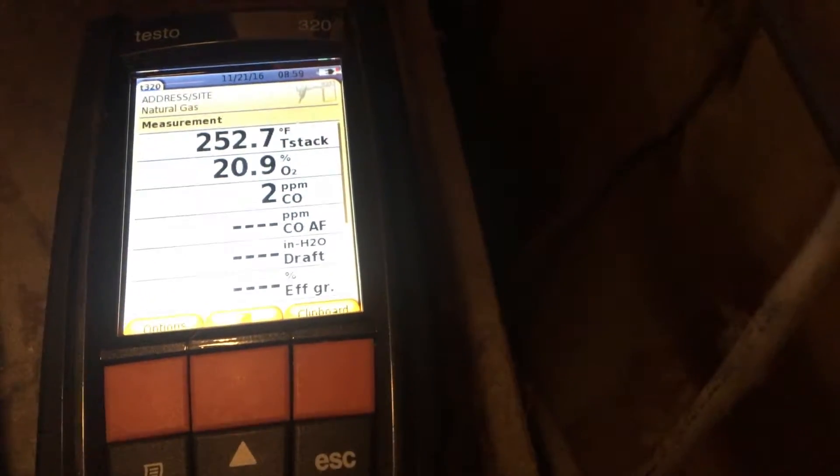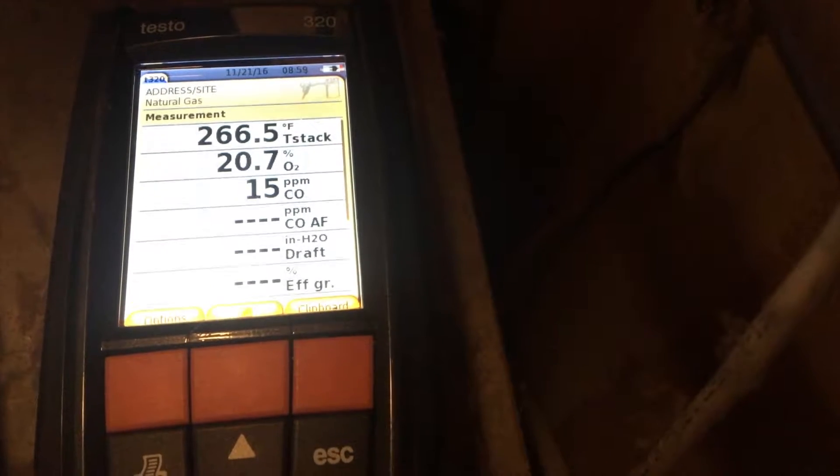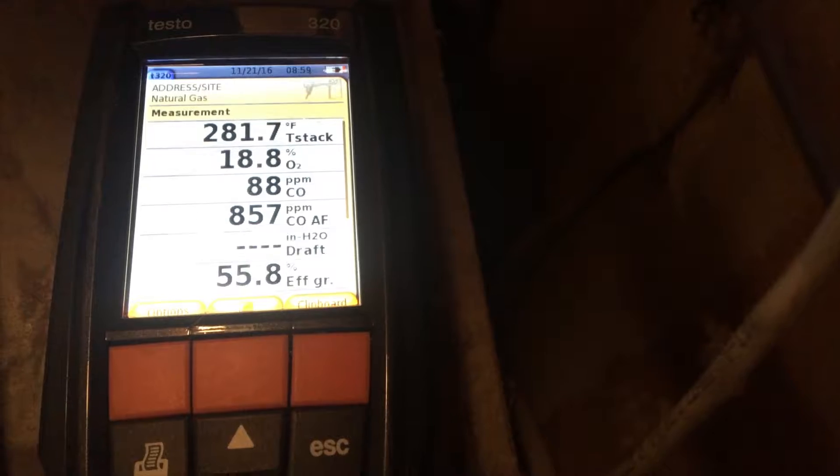I'm going to take our probe into this hole and stick it about halfway into the flue chamber. Let's take a look at what we've got here: two, six, fifteen, twenty-eight, forty-five — there we go, look at that.